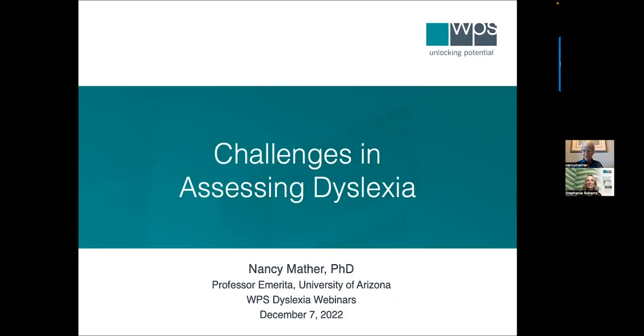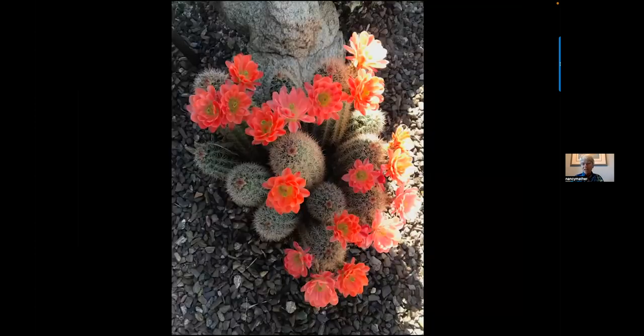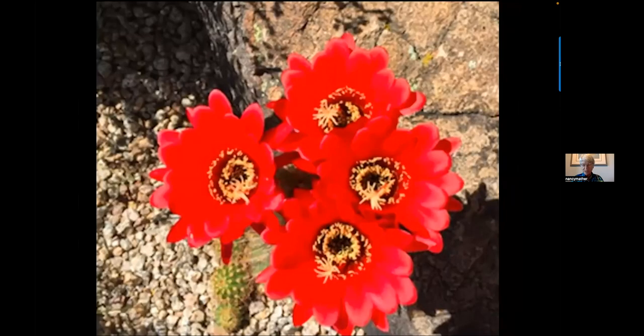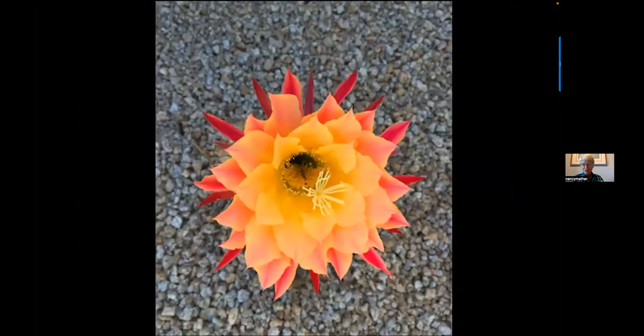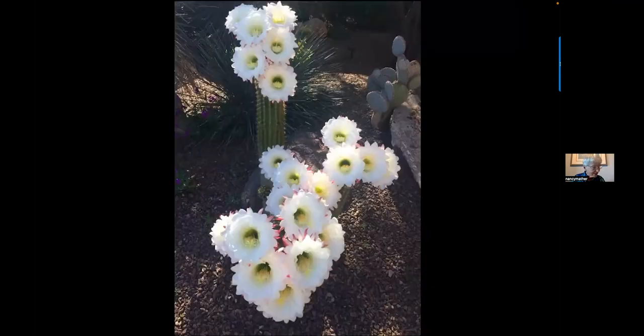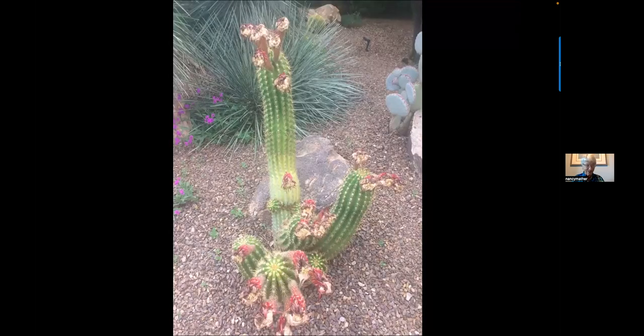Thank you very much, Stephanie. It's so nice to be here with you all today. Before I start into our topic of challenges in assessing dyslexia, I just want to show you one of the really beautiful parts about living in the desert. These cactus bloom and have the most spectacular blooms on them — something to really look forward to. This is an Argentinian giant, and what's interesting is it blooms for one day, and the next day that's what it looks like.